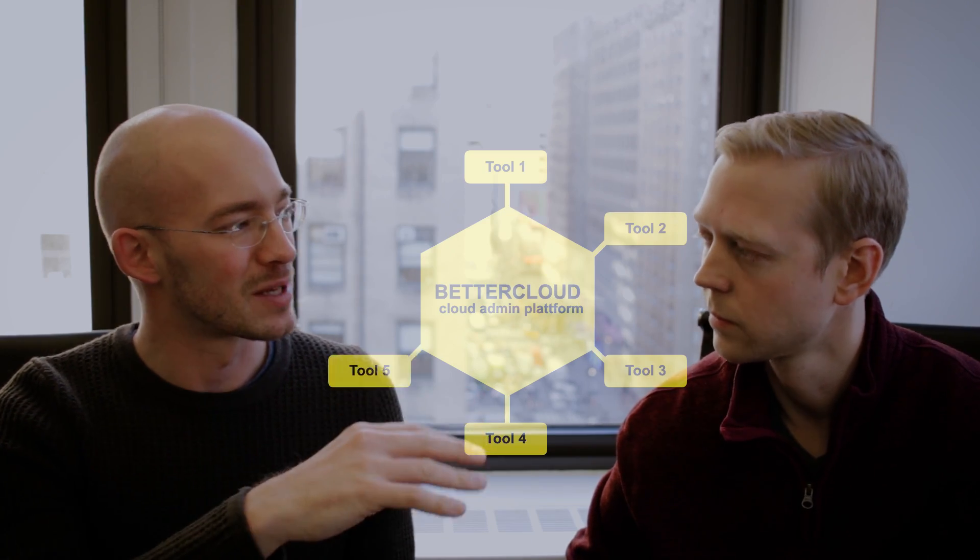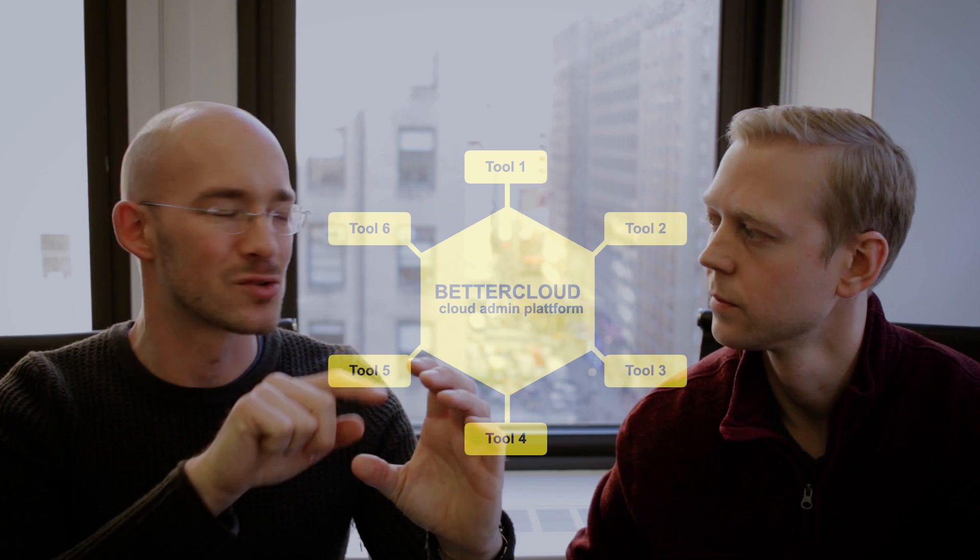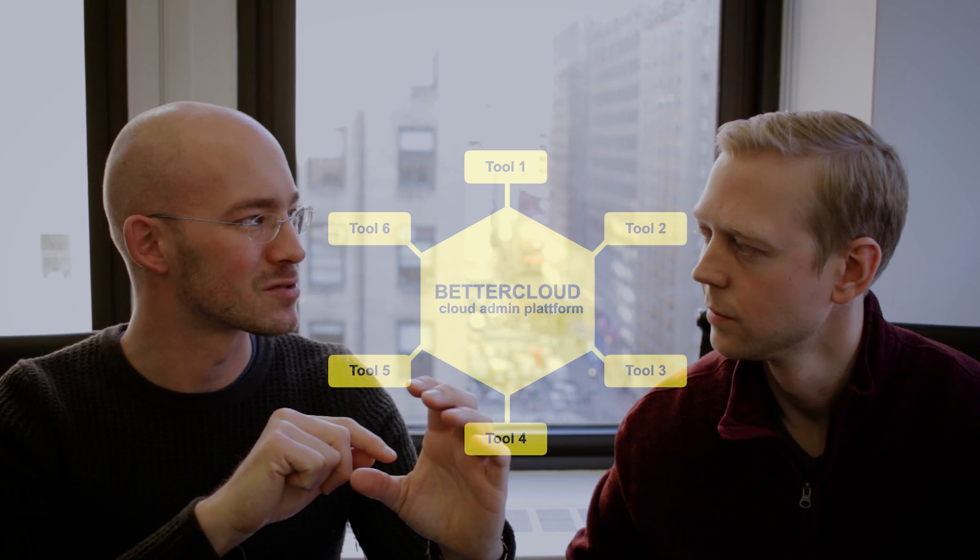The BetterCloud tool is something we stumbled upon because we wanted to make it easier to manage the different kinds of tools you have. You have an administrative overlay, and it's easier to keep security at a high level and give an overview. What you guys do right now is build a platform that manages all the different cloud tools —